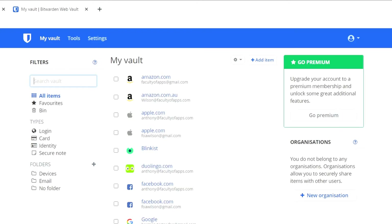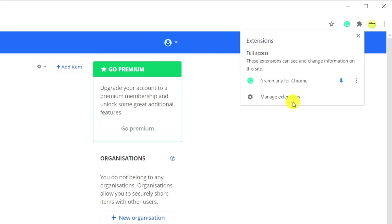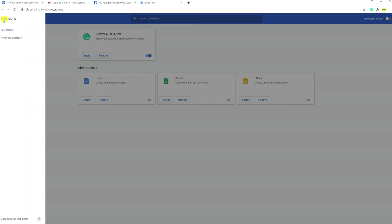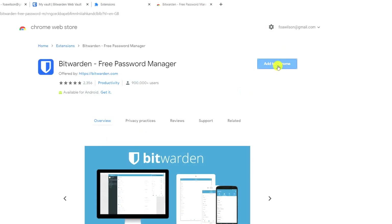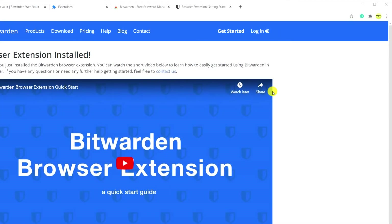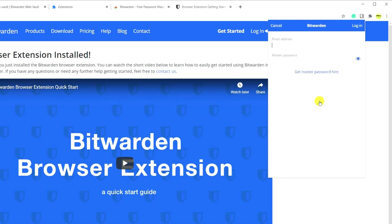The easiest way to use Bitwarden on your computer is to add it as a browser extension. In Chrome, you can access your browser extensions either by clicking on the icon in the top right corner of the window, or if you don't see the icon, click on the ellipsis, choose More Tools and Extensions. Open the Chrome Web Store and search for Bitwarden. Click on Add to Chrome followed by Add Extension. It's a similar process if you're using Edge or Firefox, but Safari users, you'll find your browser extensions in the Mac App Store. Once installed, I pin the icon and then I log in once more to complete the setup process.